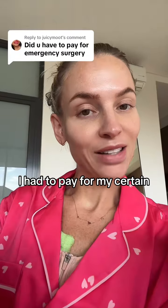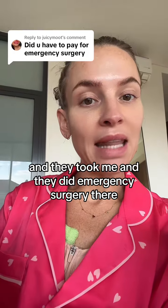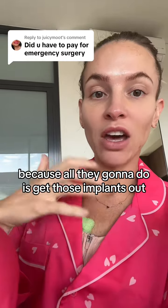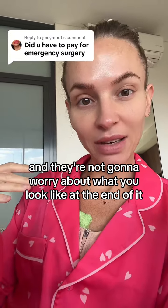I had to pay for my emergency surgery. The only way it would be free is if I rang for an ambulance and they took me and did emergency surgery there. But what my surgeon said is that she wouldn't recommend that, because all they're going to do is get those implants out and they're not going to worry about what you look like at the end of it.